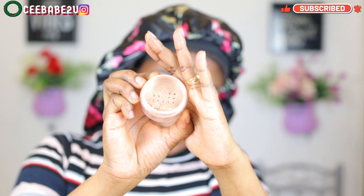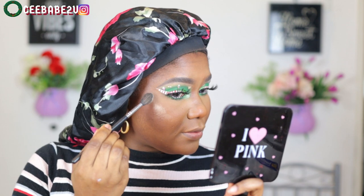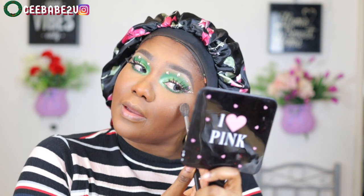It's highlighter time! I'm using my Juvia's Place Royalty 2 highlighter — it's a very beautiful highlighter. You don't need much, so I just applied dashes of it and went ahead to blend them out.